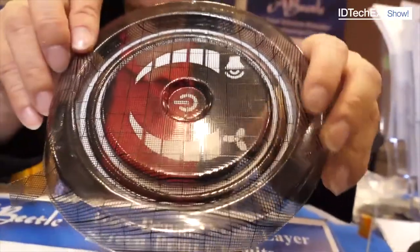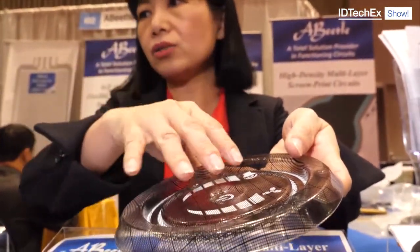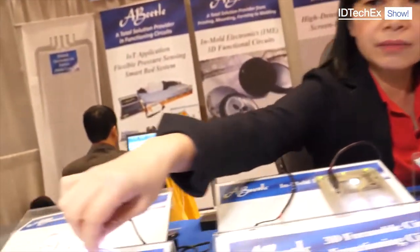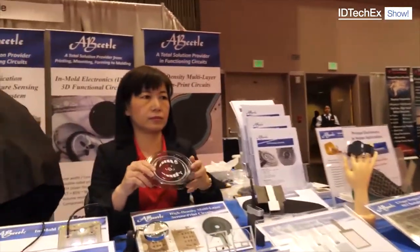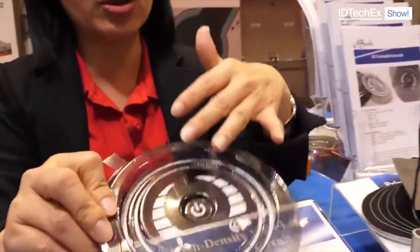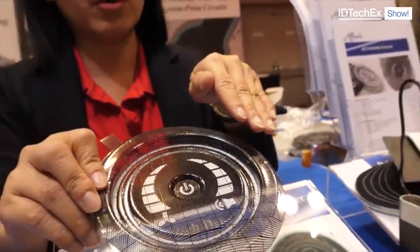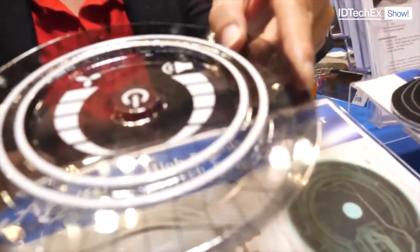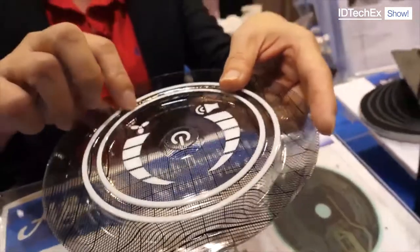This one is fully controlled in automotive. We print in 2D first, then we do forming. It's quite possible we can also put component mounting, like this one, and then we will do the molding. So in this large structure here, what are we looking at — is it entirely conductors? Some of it's black, some of it's silver. It's all conductors. The black line is actually just for us to make sure we do a good printing and a good simulation. And it goes in an automotive application.